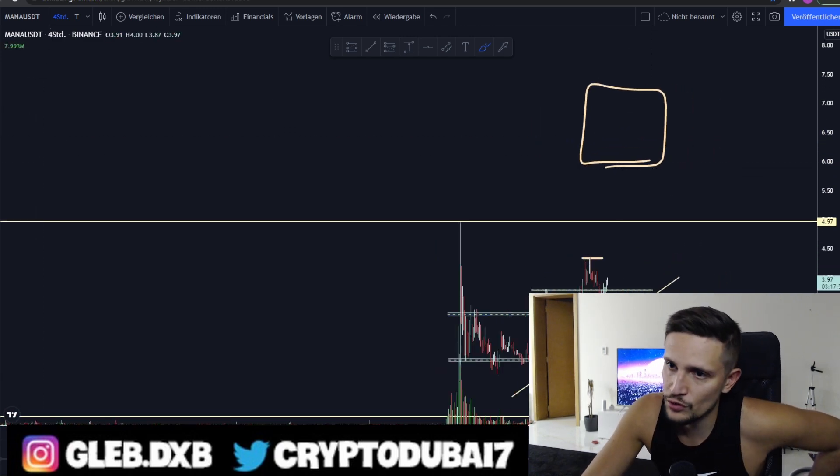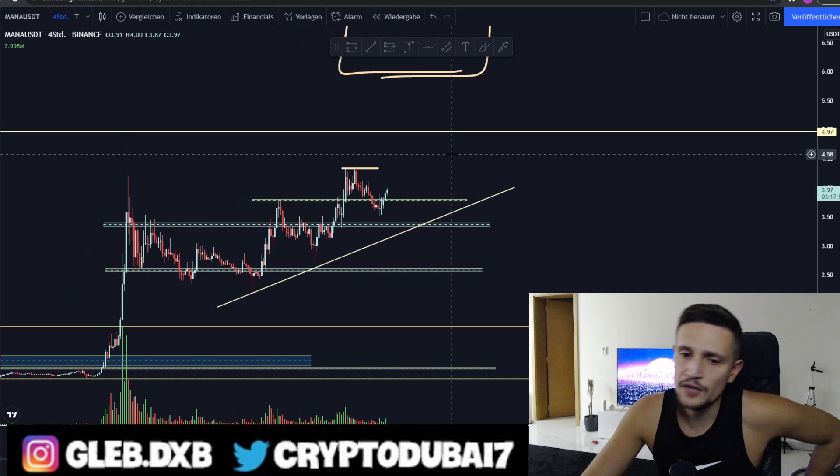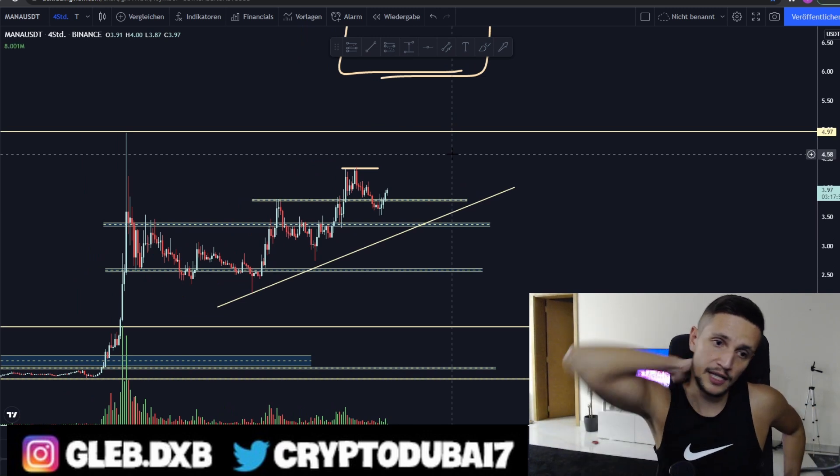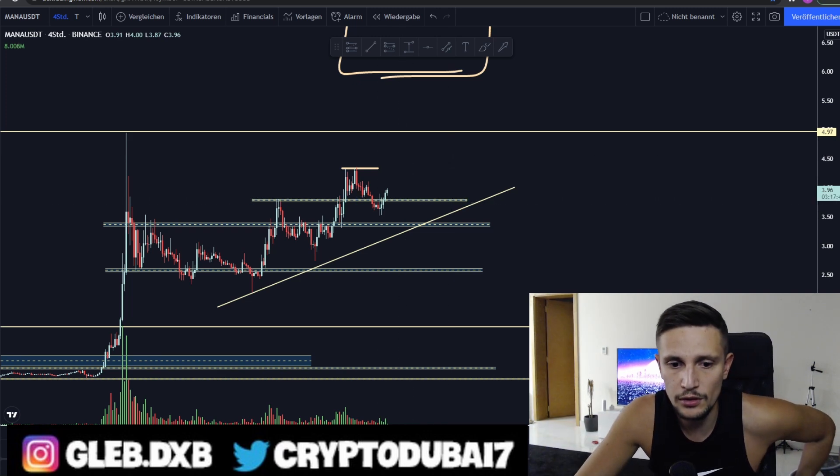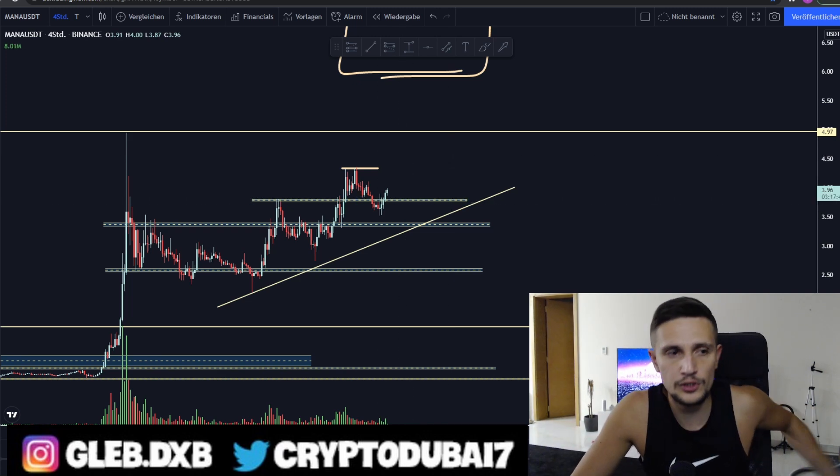That was the quick price prediction for Decentraland. That target is for the next two to four weeks. If you're enjoying these type of videos, please drop a like and subscribe to my channel. If you have any questions, just comment down below, and I hope to see you in the next video. Thanks for watching, bye bye.